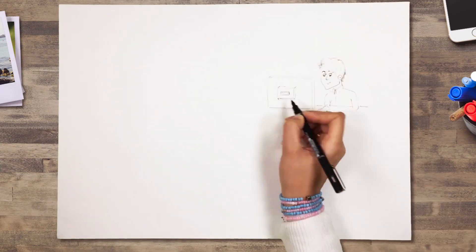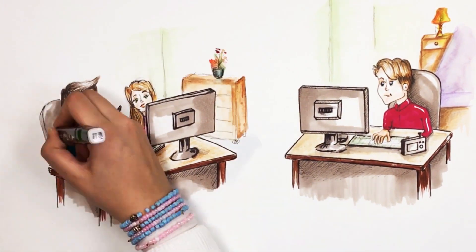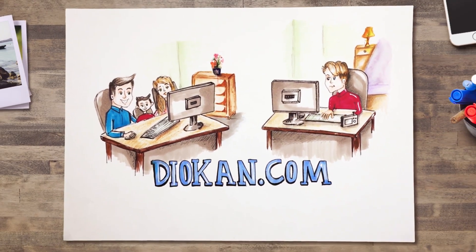Dan then goes home and uploads the photos on his Diocan platform. The family then receives an email or a text notification that their pictures have been uploaded. They head to Diocan.com, pick out the ones they like, and make their purchase.